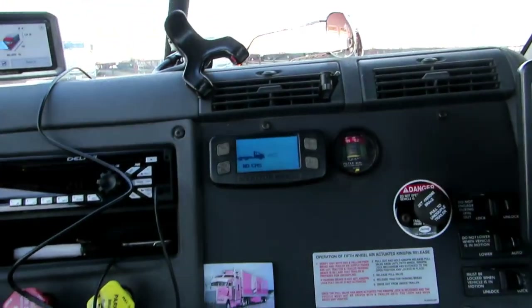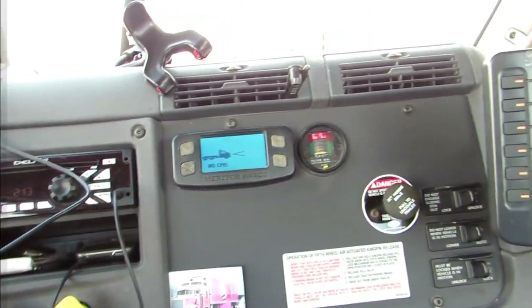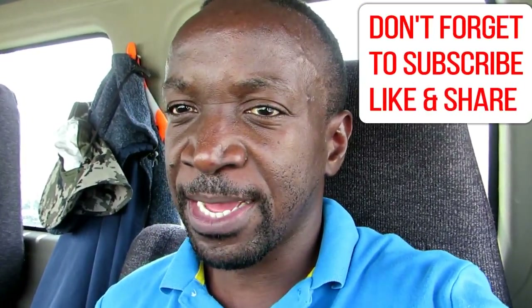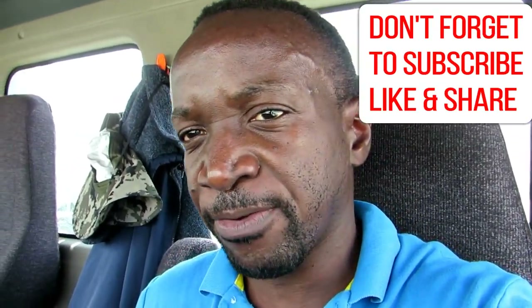They also have, in some trucks, features for taking curves — I'm not sure what they call it. Alright guys, I hope that gives you an idea of the JB Hunt trucks. If you have any questions about the trucks, just ask me. I have to run — I just wanted to do a quick video to show you around. Until next time, stay blessed and stay safe, bye bye.